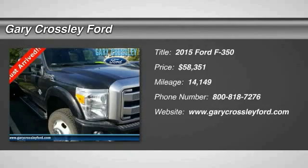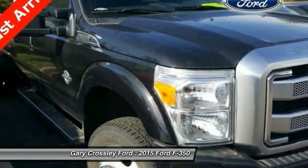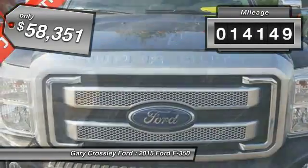The 2015 F-350 Super Duty — head-to-head fuel efficiency, head-to-head towing, head-to-head torque. Ford F-350 Super Duty. This vehicle has less than 15,000 miles.